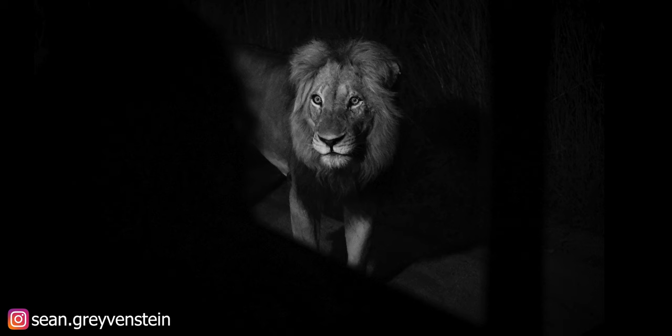We were incredibly lucky to see these animals and got to spend a couple of hours with them along with the night drive, which was really, really cool.